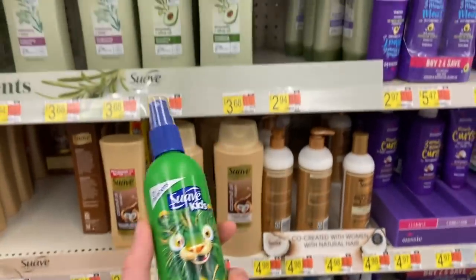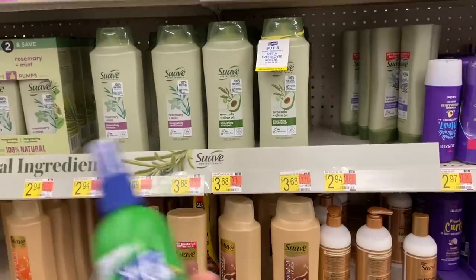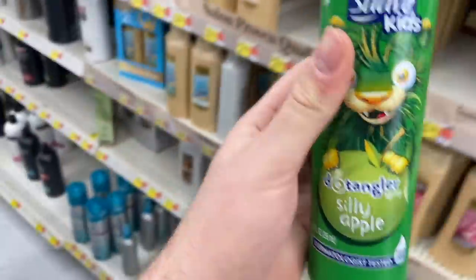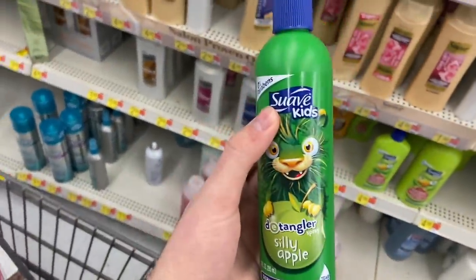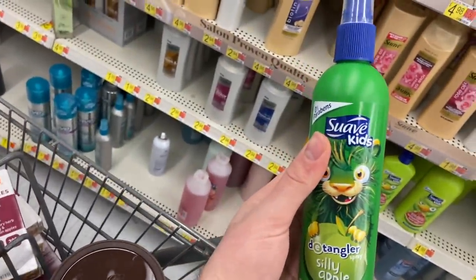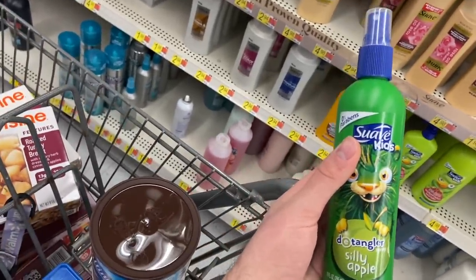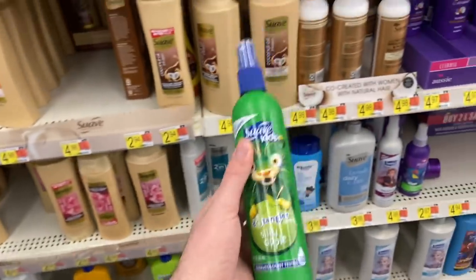Awesome deal on this detangler - sorry for the annoying beeping, some security thing is going off in Walmart. This is $2.94. Use the $1.50 off any one Suave kids coupon from the 11-1 Unilever, and Shopkick has $1.28 back, making it a cost of 16 cents.